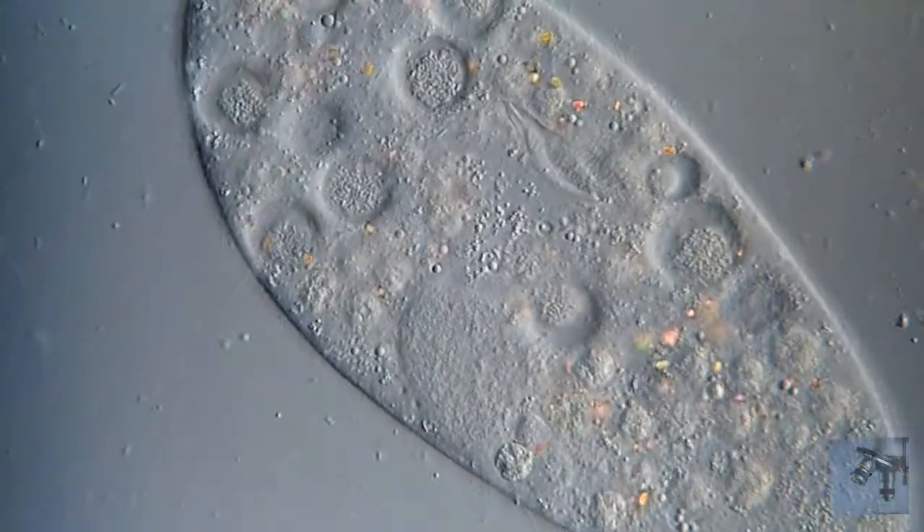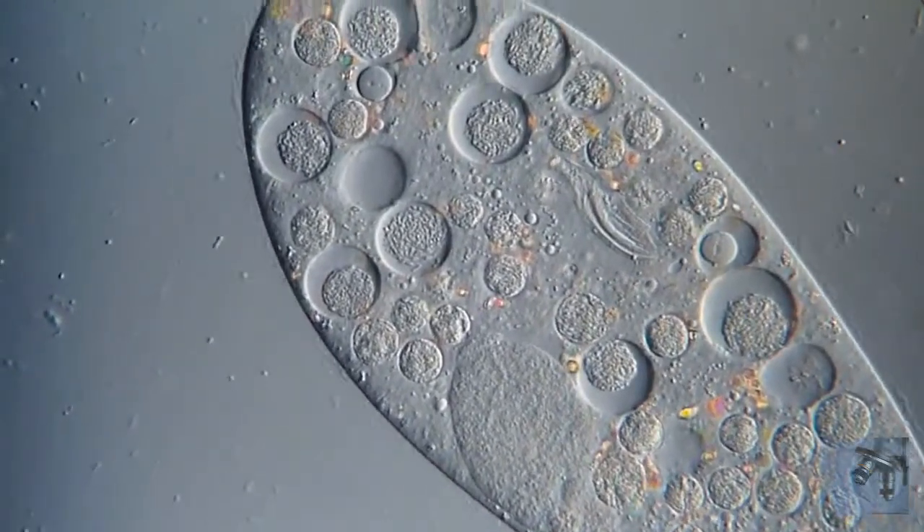Cilia also aids in feeding by pushing food into a rudimentary mouth opening known as the oral groove. Paramecia feed primarily on bacteria, but are known to eat yeast, unicellular algae, and even some non-living substances such as milk powder, starch, and powdered charcoal.